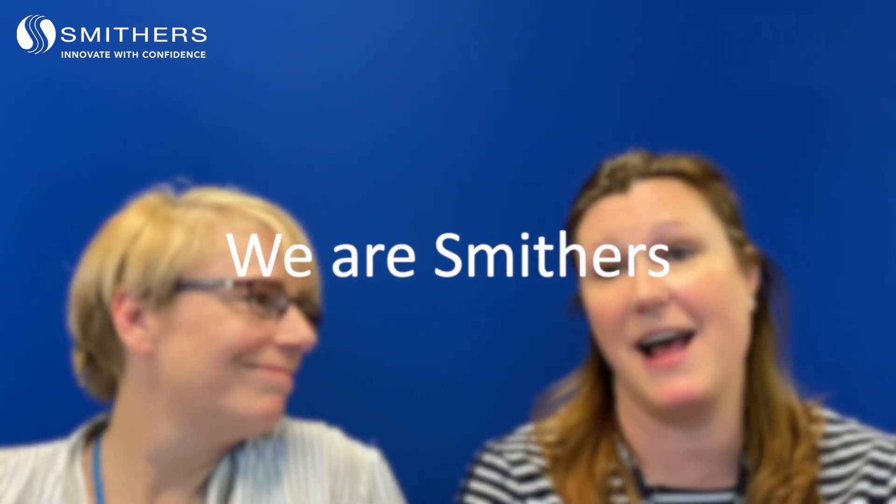I'm Tracy Davis and I work as a supervisor in the materials testing lab here at Shawbury. I'm Helen Amos, I'm a senior test engineer in the material testing lab as well. I work alongside Tracy.